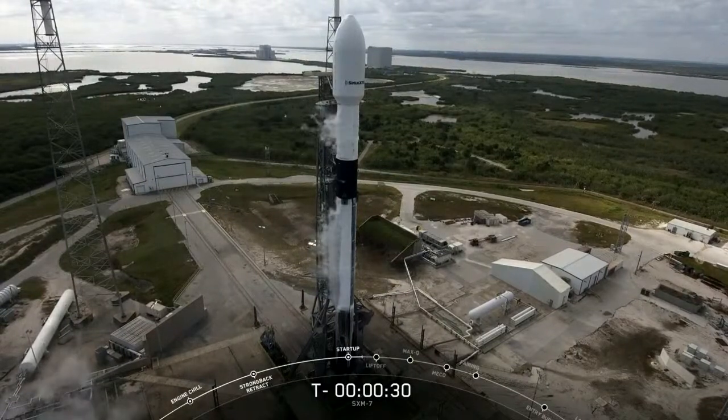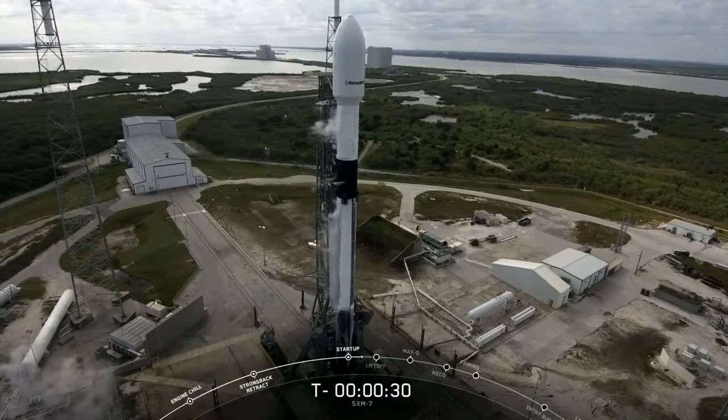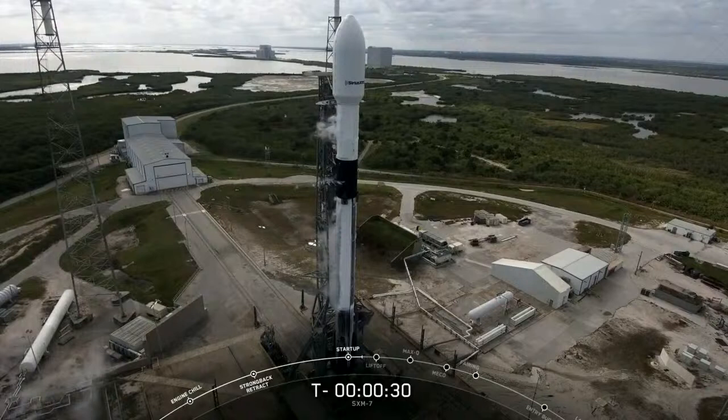As you just heard, we did hear a hold, hold, hold called out today. The clock has stopped at T minus 30 seconds. We're going to check in with the teams — give us a moment and we'll see what we can get you.